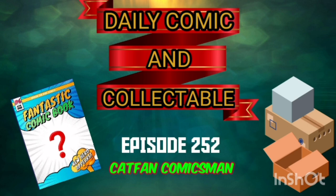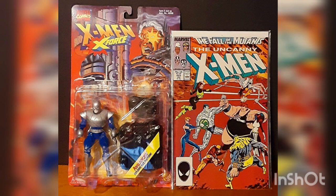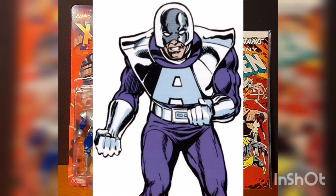Now today, the collectible of the day is the Toy Biz Toys Marvel Comics X-Men X-Force Avalanche Action Figure. A mutant with the ability to control Earth and Rock, Avalanche's powers earn him a place in the Brotherhood of Evil Mutants.